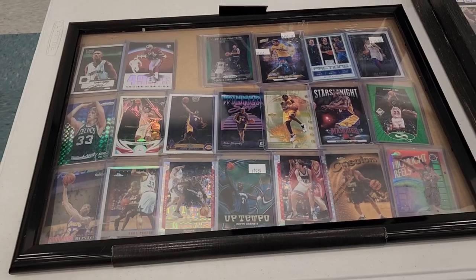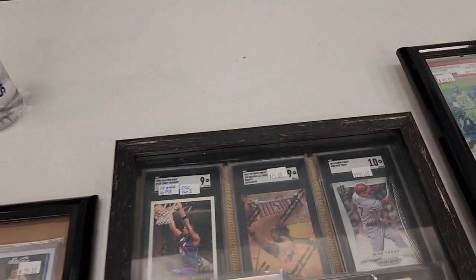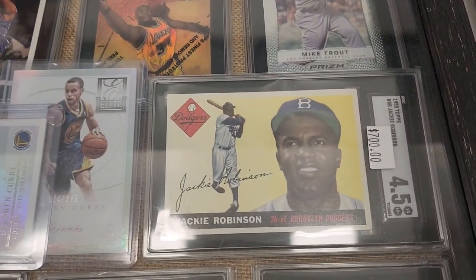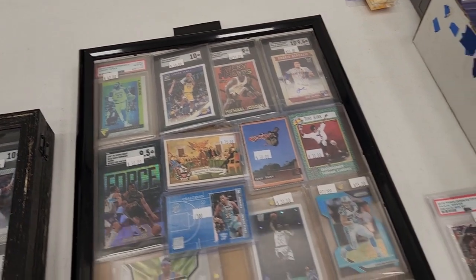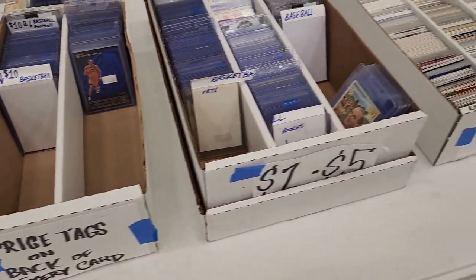I wanted to get some footage of other cards at the show. I thought this vintage Jackie Robinson was at a good price — I just didn't want to spend that on a card on the day. But guess what, it didn't make it through the day, so I wasn't surprised by that.